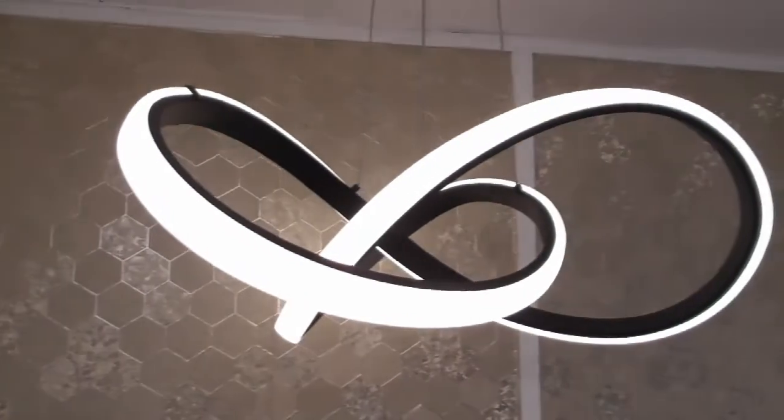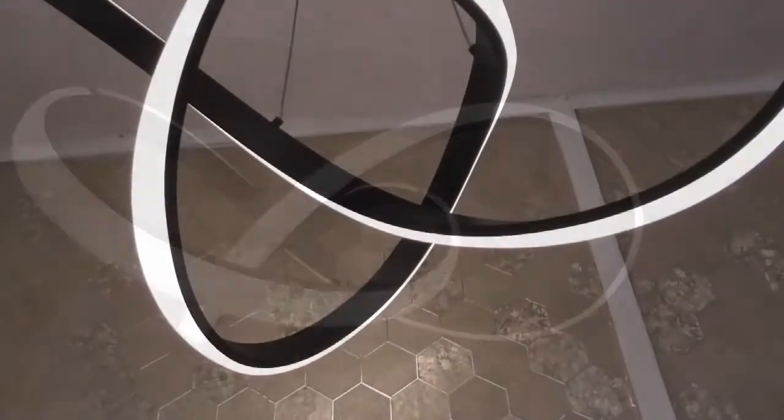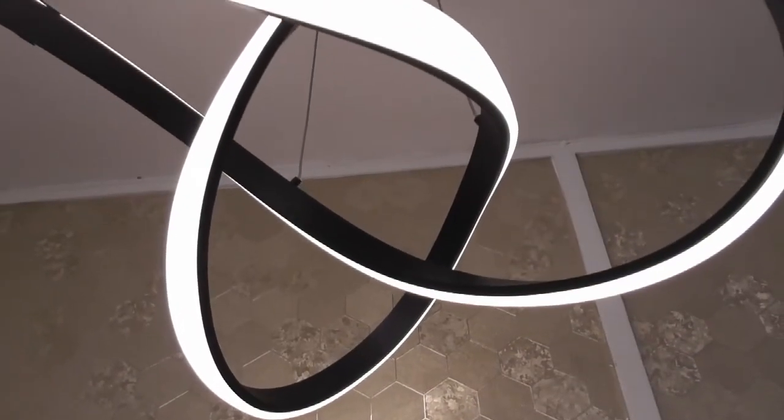Wafi have teamed up with Wizz, an easy to use smart lighting solution to create stunning LED lights that have in-built Wizz technology. This means that you can have full control over your lighting through your Wi-Fi network. Simply download the app and plug in to get started.